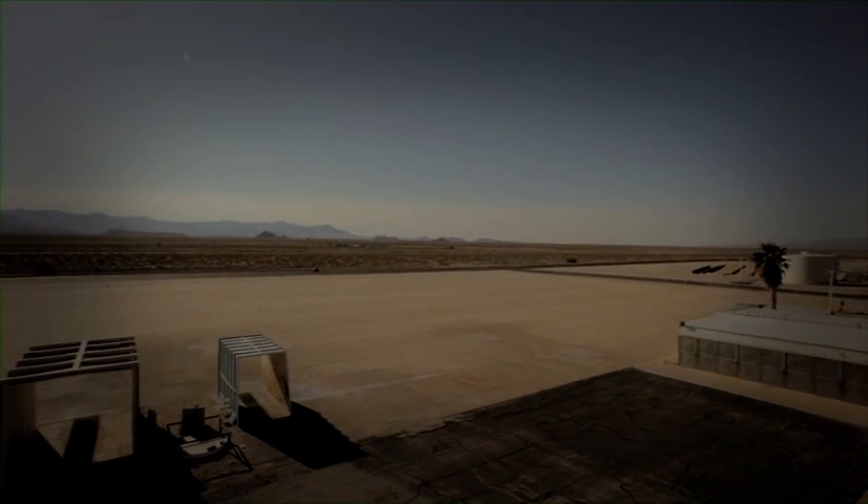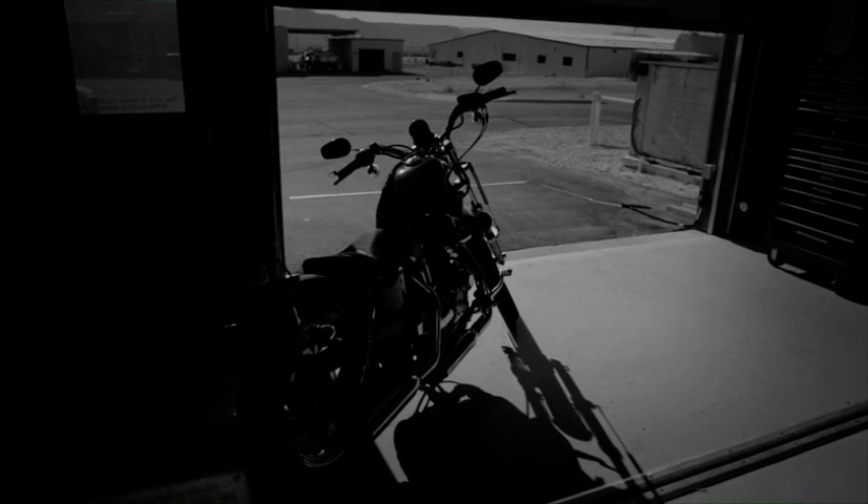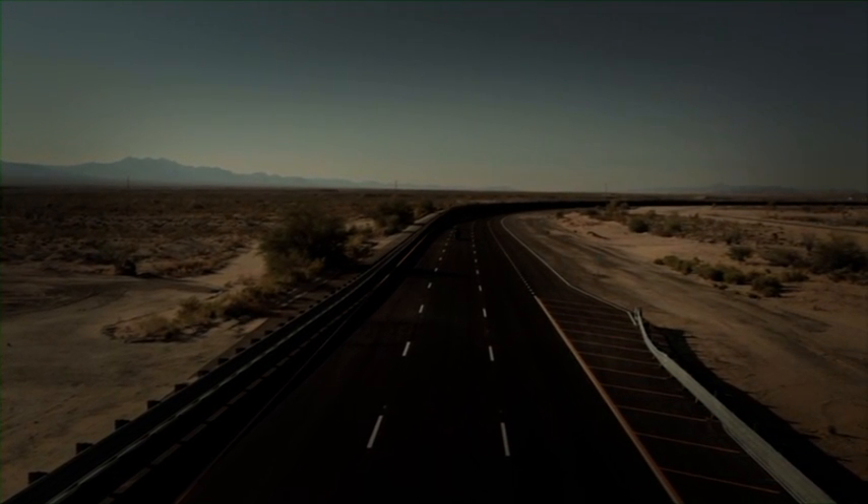We test here because of the extreme weather conditions — high temperatures, obviously. We can test year-round, which is important. We don't have to worry about snow and that sort of thing. The other nice thing about the desert is that we get very low temperatures in the winter. We can get temperatures down into the 20s, so we can get some low temperature testing done as well. But the real important thing is the high temperature testing.